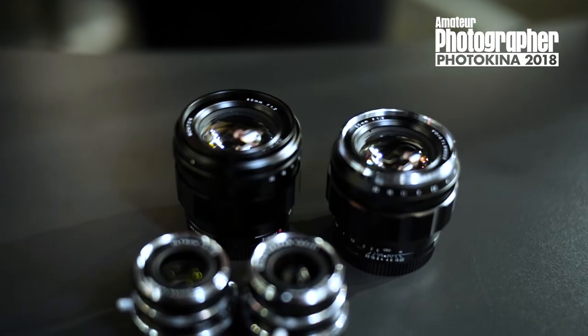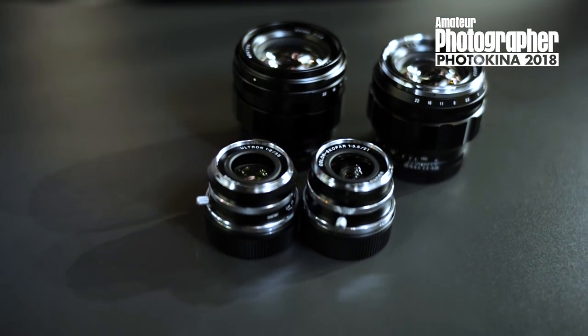Thank you very much for showing these very early new lenses which all look really very attractive. Keep watching Amateur Photographer TV for all the latest from Photokina 2018.